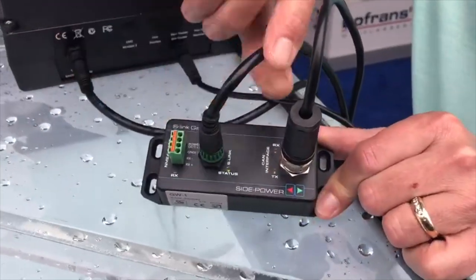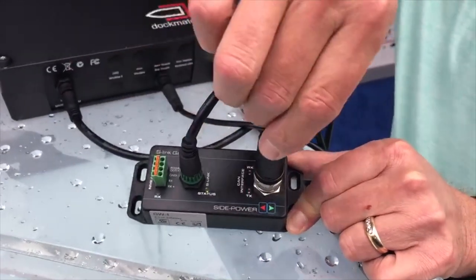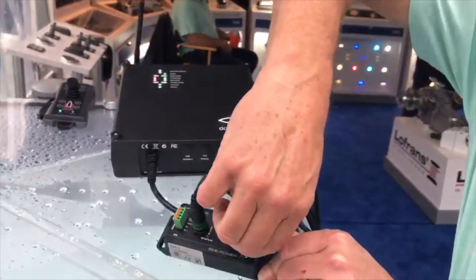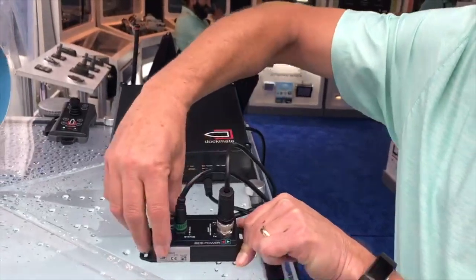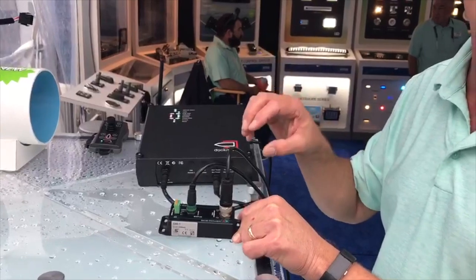On this side is the SidePower S-Link cable for our control side, and on this side is the other system device — in this case it's the Dockmate with their NEMA cable on the other side for integration. And that is it. This gateway provides full isolation of the two systems but also very simple integration.